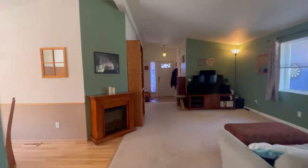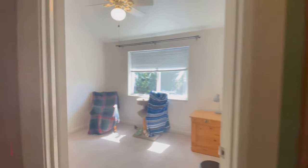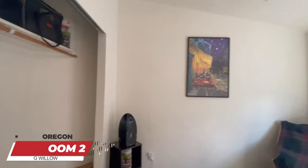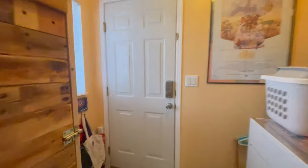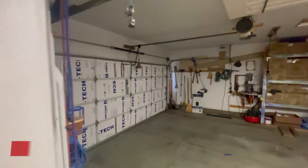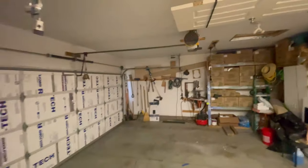Three bedrooms with two baths. Got two guest rooms and a little guest bathroom complete with a shower-tub combo. There's also a laundry room and an awesome two-car garage with a ton of storage. There you have it — that's the inside of the house. Let's go see what the neighborhood looks like, some local attractions, and what else this cool little area has to offer.